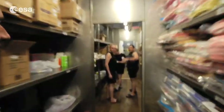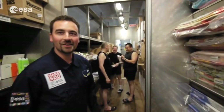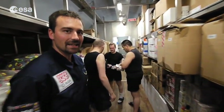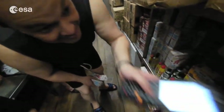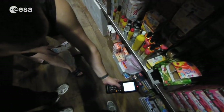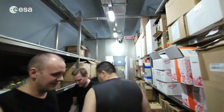Our Russian teammates are right now preparing the lunch for tomorrow morning, because we have a very precise diet and we need to eat exactly what is written on the menu. So we have to take 20 grams of this. And as you can see, the whole module is filled with food.